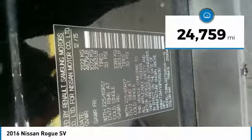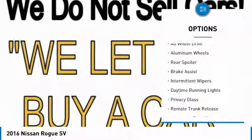This vehicle has less than 25,000 miles. Here are some of this vehicle's great options: all-wheel drive,